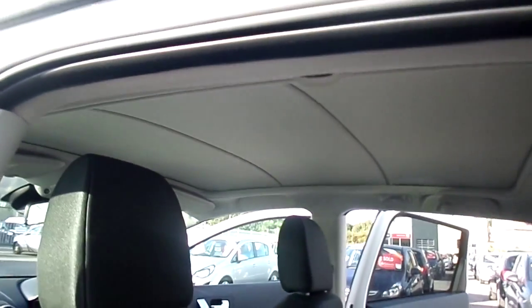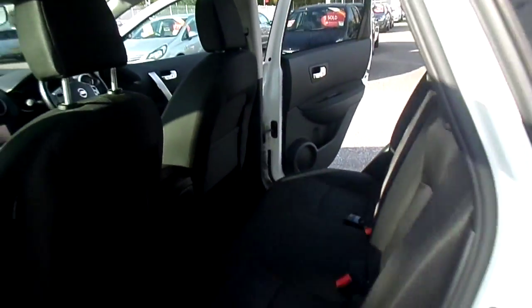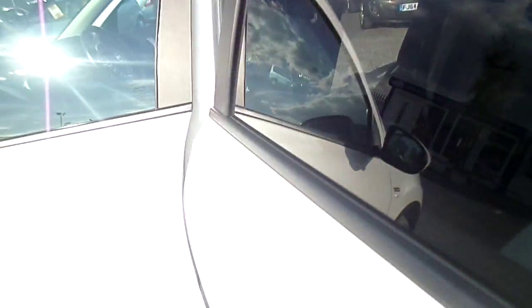The car features a panoramic sliding sunroof. The blind slides, but the actual glass section doesn't. However, when it does slide, it gives you an excellent view.